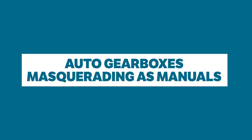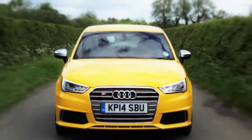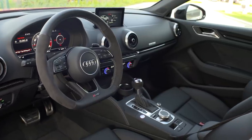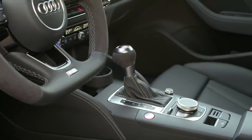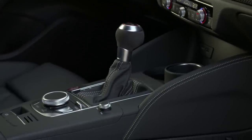Auto gearbox levers masquerading as manuals. Let's start this list off strongly with something I know really grinds your gears. Some manufacturers, Audi for instance, have got into the habit of making their automatic gearbox levers look a lot like manual shifters, with leather gaiters and a rounder gear knob at the top. But what's the point? Because honestly, you're fooling no one.